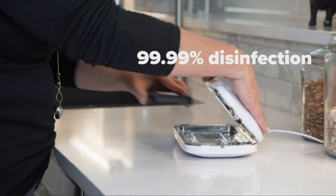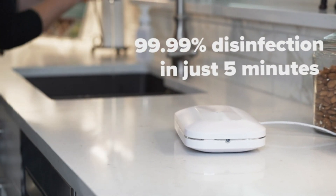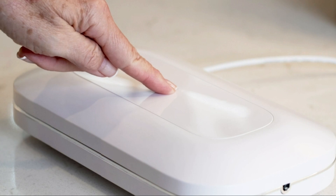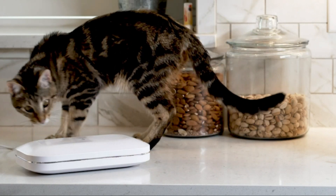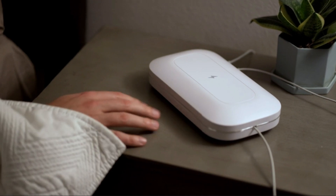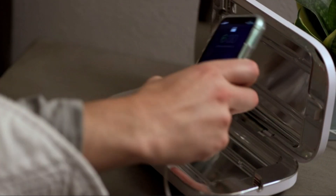Say goodbye to flu season fears with this revolutionary PhoneSoap smartphone sanitizer. This sleek gadget utilizes the power of UV lights, zapping away a staggering 99.9% of germs, leaving your phone squeaky clean. It's a game-changer. One of our very own PopSugar editors raved about it, claiming it changed her life. Now that's what I call a glowing review.